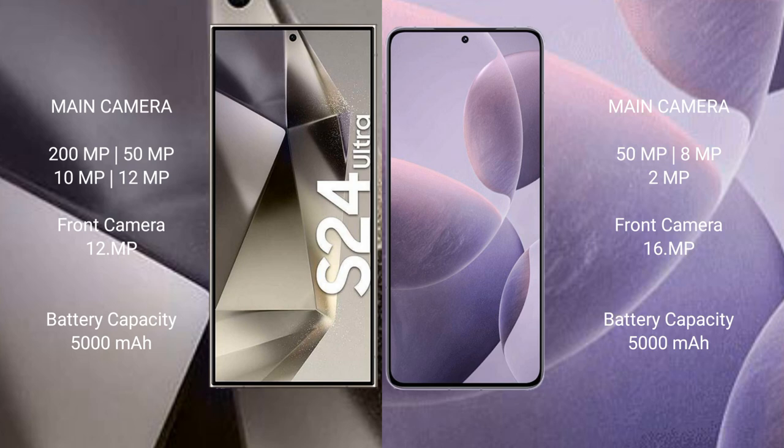Samsung Galaxy S24 Ultra has a 5000mAh battery with 45W fast charging support. Redmi K70 also has a 5000mAh battery but with 120W fast charging support.